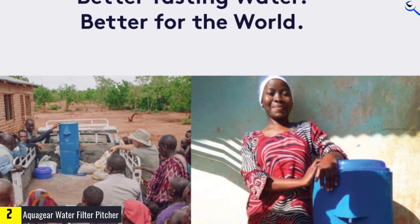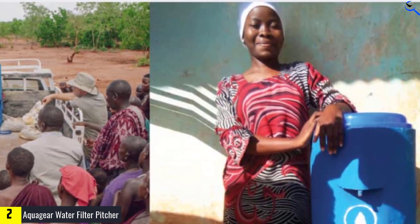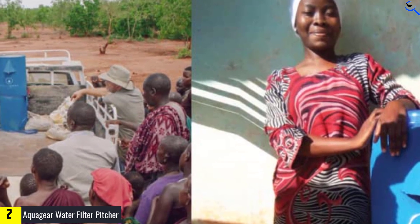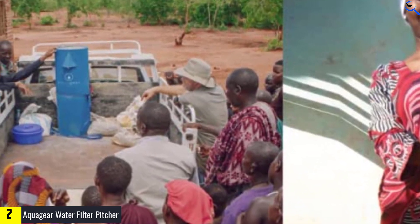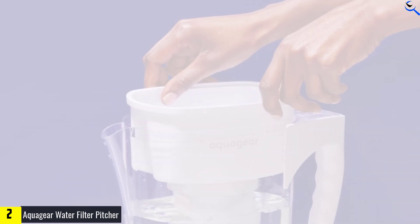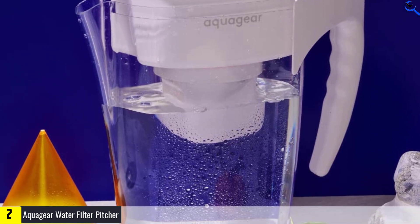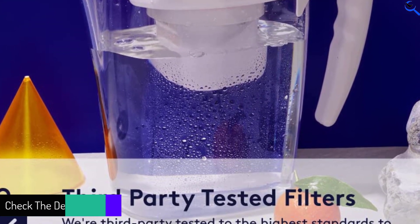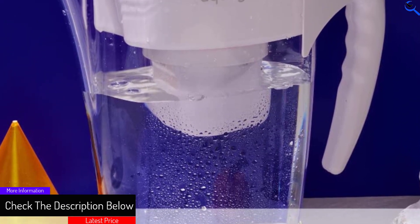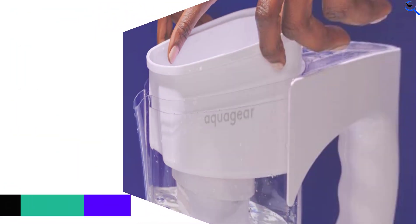It boasts a 10-cup capacity but has a fairly compact design, so it won't take up too much room in your fridge or on your counter. The AquaGear filter creates a consistently better tasting experience whether you're brewing coffee, cooking, or simply grabbing a glass of water. Notably, the filter retains health-essential minerals like calcium, magnesium, and potassium, which other filters will strip out.